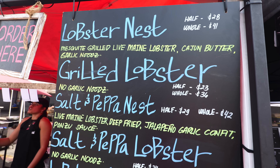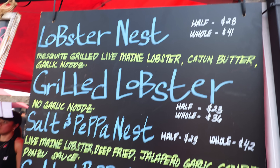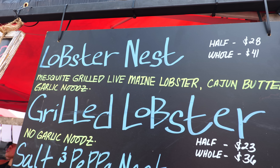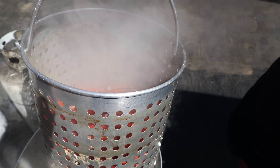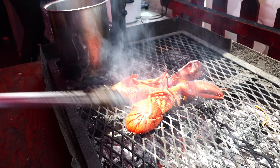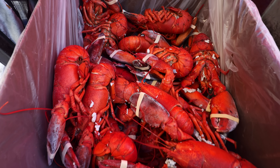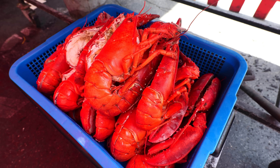They have fresh grilled lobsters here. The Lobster Nest is their most popular one. You can get half or whole, or you can get it without the garlic noodles. I think I'm going to go all out and do that Lobster Nest. That's all the lobsters that have been boiled. They grill all the lobsters out here — it is the real deal. It is kind of like a backyard barbecue of lobsters. This spot is so popular that they sell about 500 pounds of lobsters every day, especially in the summertime. It sells fairly fast.